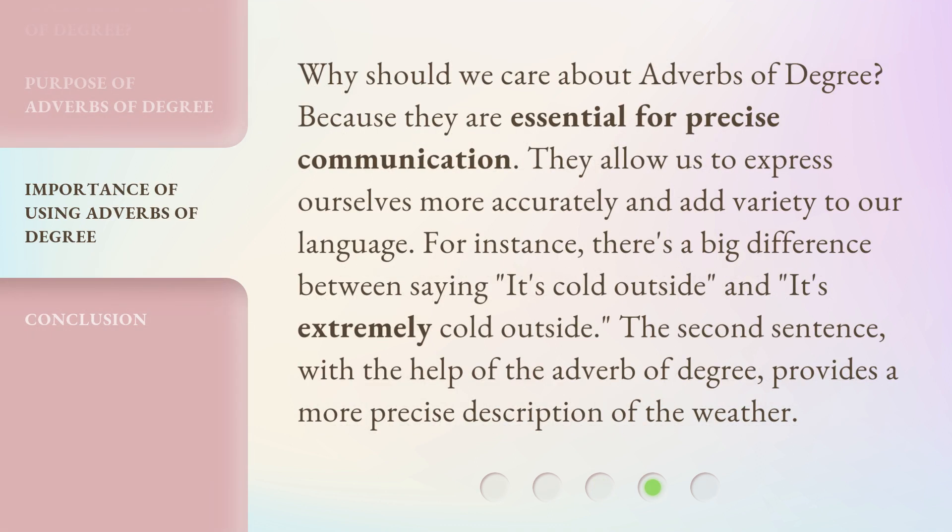Why should we care about adverbs of degree? Because they are essential for precise communication. They allow us to express ourselves more accurately and add variety to our language. For instance, there's a big difference between saying 'it's cold outside' and 'it's extremely cold outside.' The second sentence, with the help of the adverb of degree, provides a more precise description of the weather.